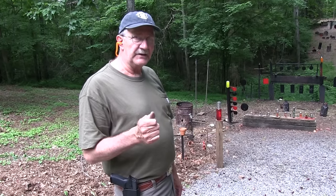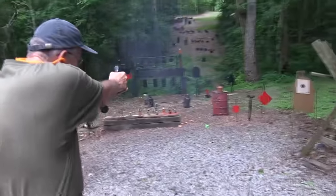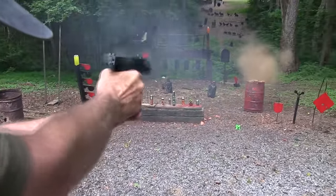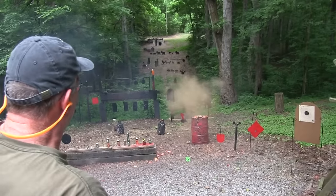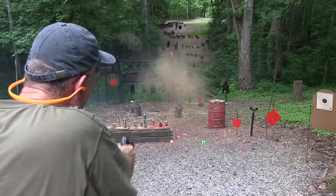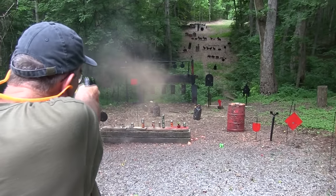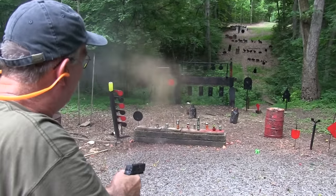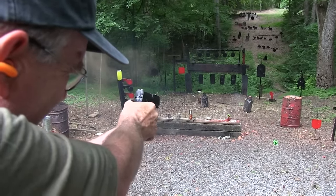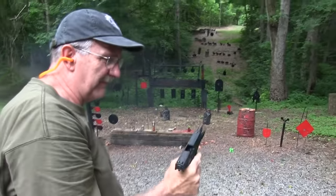Hacock 45 here with a Sig Sauer P320. Look at that smoke — a little pot smoking right off. Can't see the target. I have to water him down a little bit. Let's just clear everything out.